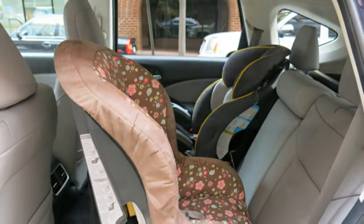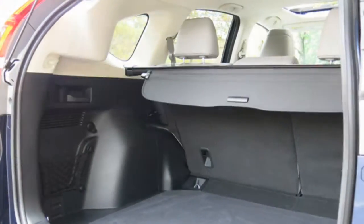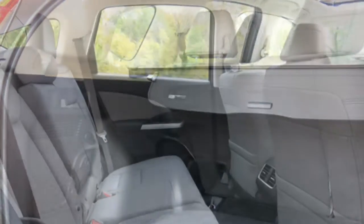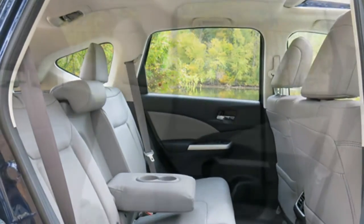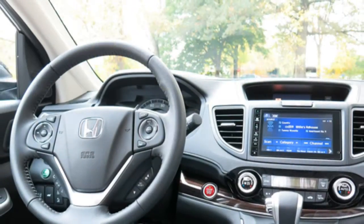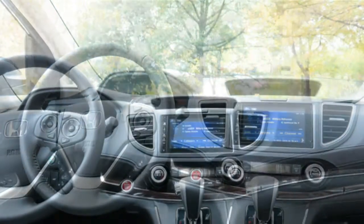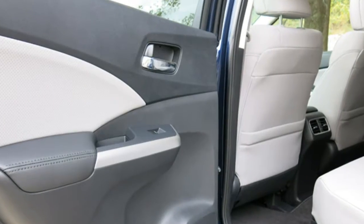The 5-seat Honda CR-V comes standard with cloth upholstery. Leather upholstery, heated front seats, and a power-adjustable driver's seat are available. Reviewers say the front seats are spacious and comfortable, and several note that the rear seats offer ample room for adults. Critics find the cabin relatively quiet, though not entirely noiseless.